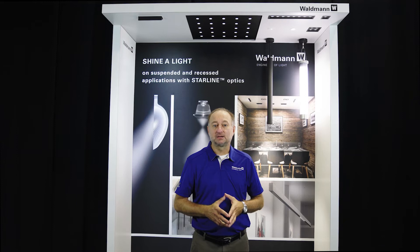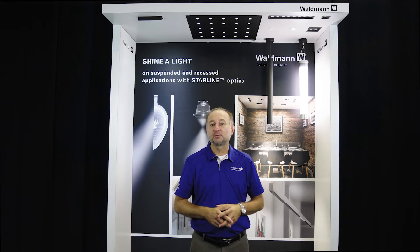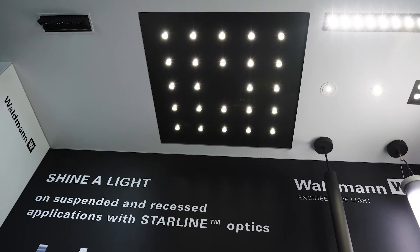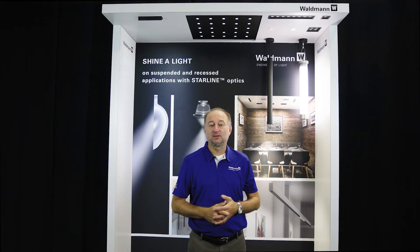With downlighting, glare is always an issue, so to solve this problem, Waldman has engineered a unique LED optics system to achieve comfortable unified glare ratings, or UGR. Using specially designed microprism reflectors, we shape light precisely to achieve comfortable UGR values lower than 13 while offering a beam angle of 75 degrees.